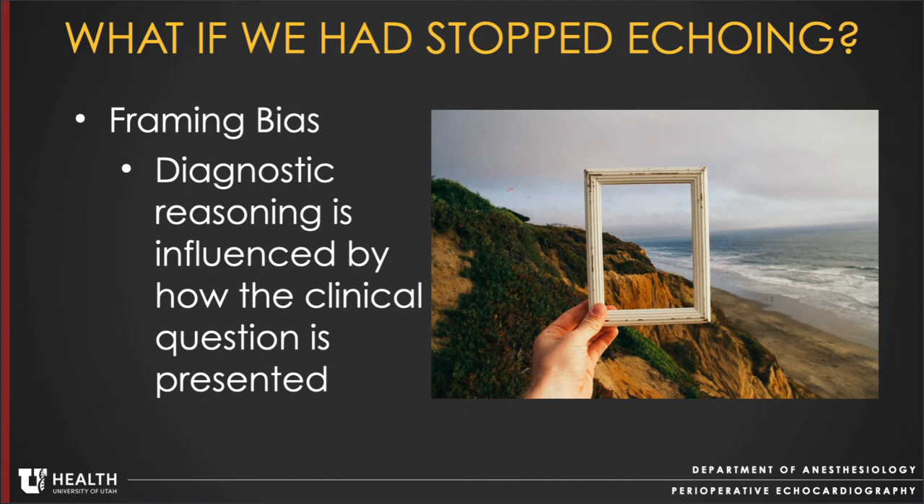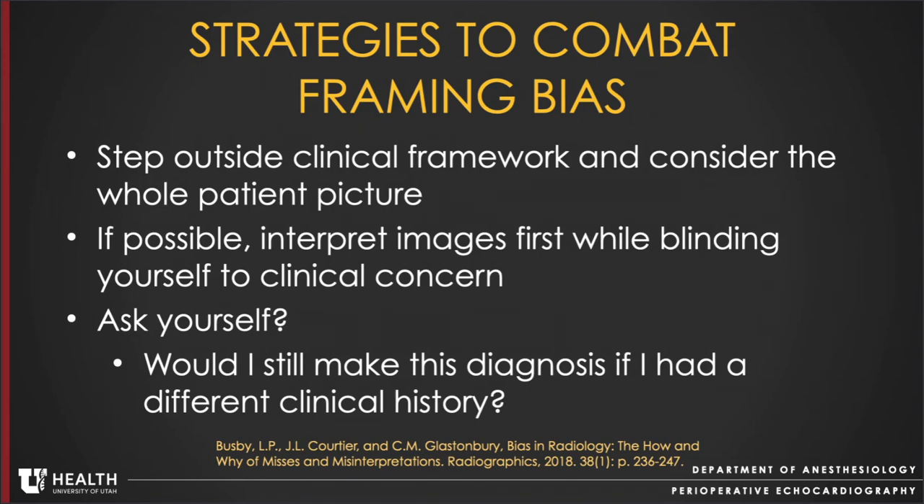Framing bias is the phenomenon in which diagnostic reasoning is influenced by how the clinical question is presented. If the question had been, 'Why do you think this patient isn't doing well?' instead of 'Do you think the RV is failing?', it may have been even more likely that the team would have identified the dehisced MitraClip. To combat framing bias, we need to step outside the clinical framework and consider the whole patient picture. If possible, try to interpret images first while blinding yourself to the clinical concern. Ask yourself: would I have still made this diagnosis if I had a different clinical history?